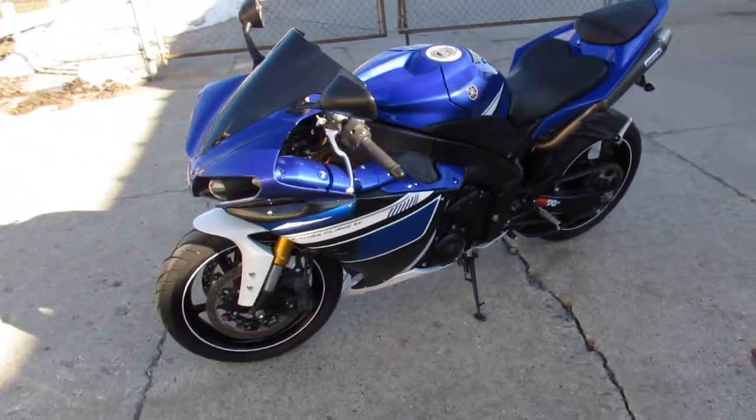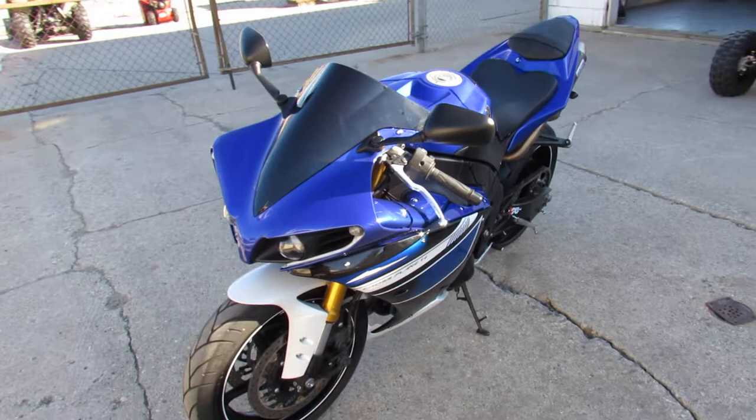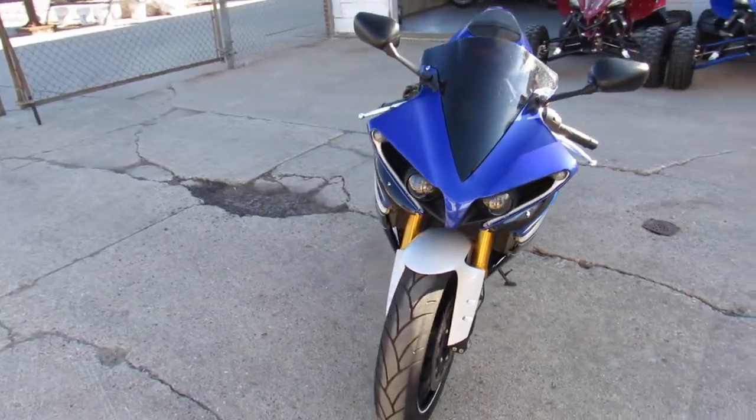Hey guys, ApprovalPowersports.com here, doing some videos on the used sport bikes we got in stock. Over 250 used sport bikes in the showroom for sale.